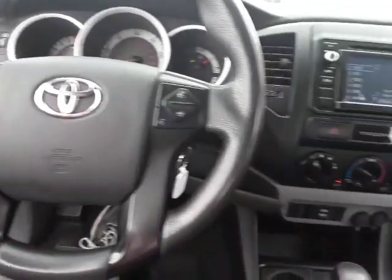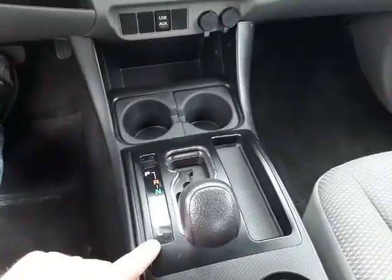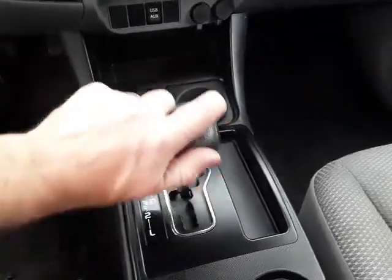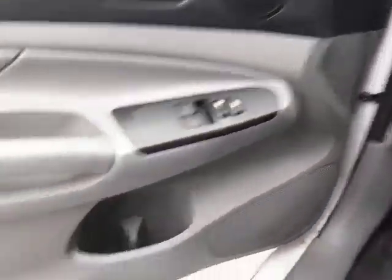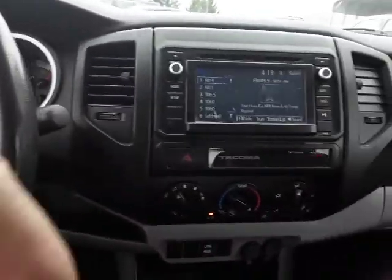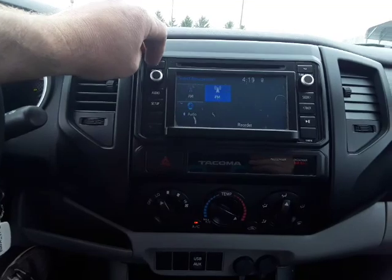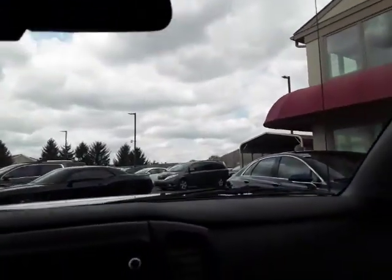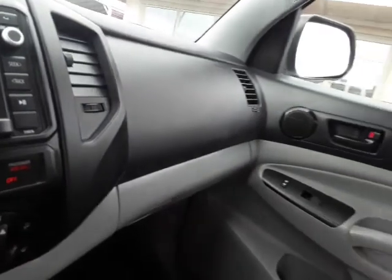Those are your driving lamps — you can just set those on. The shifter has low, second, third, and drive. One thing Toyota is always good for is cup holders — two more there, two more there. The radio is an AM/FM/CD with Bluetooth audio. Up here we have our sunglasses holder, and in here we have our owner's manuals.